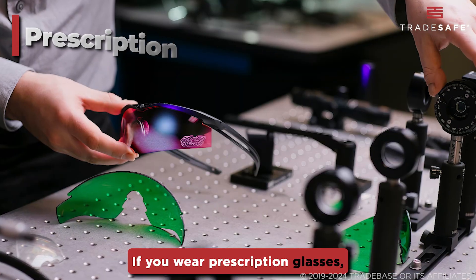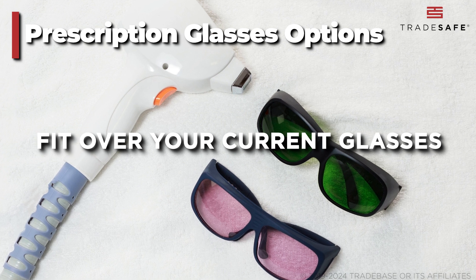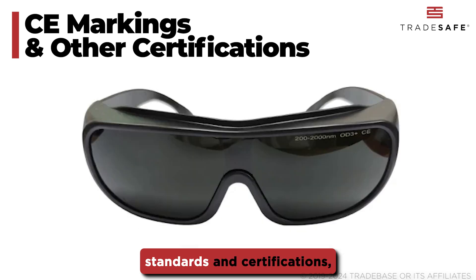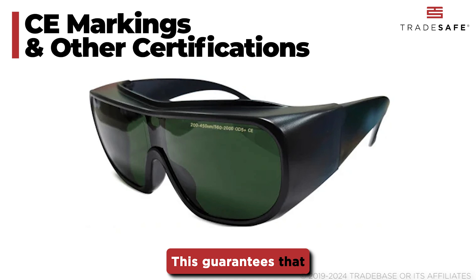If you wear prescription glasses, look for laser safety glasses that can either fit over your current glasses or come with prescription lens options. Finally, ensure that the glasses meet relevant safety standards and certifications, such as CE markings or ANSI standards. This guarantees that they have been tested and approved for safety.